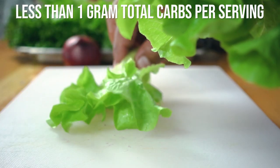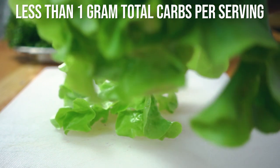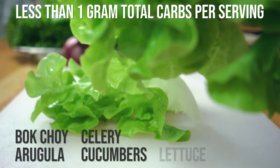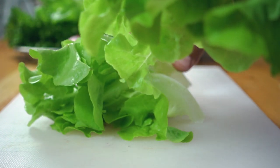Most vegetables are packed full of fiber and all contain some carbohydrates. Here are a few vegetables that contain less than one gram total carbs per serving: arugula, bok choy, celery, cucumbers, lettuce, and leafy greens like iceberg, romaine, butter lettuce, kale, and Swiss chard.